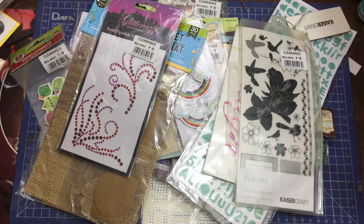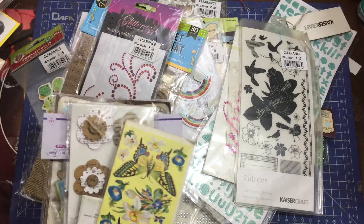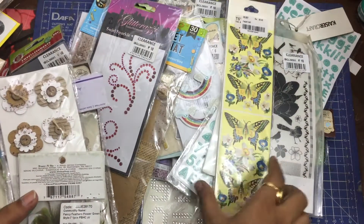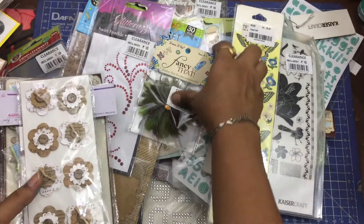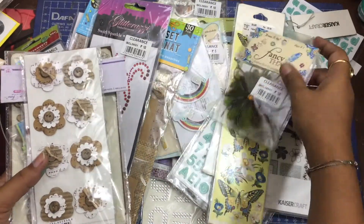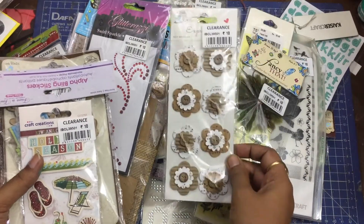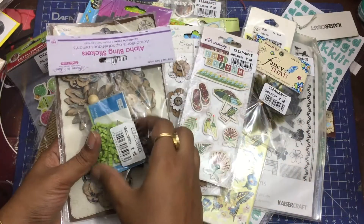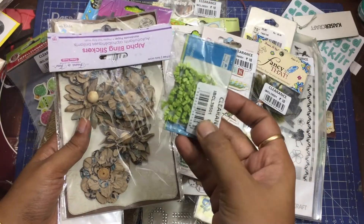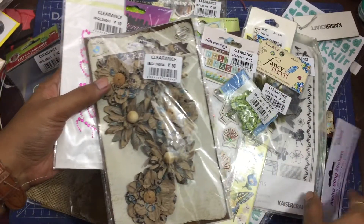If you are a beginner crafter, I would say go for it — build your stash. There's a lot of stuff on sale and you can always make cards or scrapbook pages using these stickers and flowers. But if you are already a hoarder or someone more experienced, you can just watch my haul and decide for yourself whether you want to purchase these things.